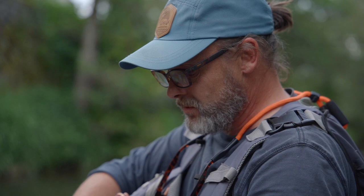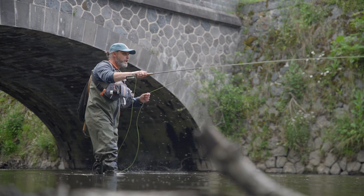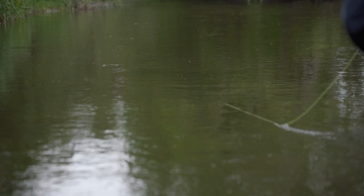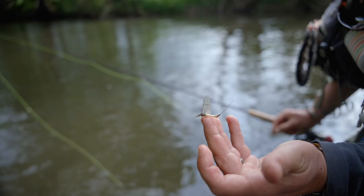Sur un ferrage un peu appuyé, il y a eu une casse au ferrage. Ça arrive souvent sur les premiers poissons, on arrive toujours un petit peu tendu. Un ferrage un peu appuyé qui ne pardonne pas puisque en pointe on pêche en 12 centièmes, donc on pêche avec un fil extrêmement fin pour obtenir le plus de discrétion possible lors du passage de la mouche.